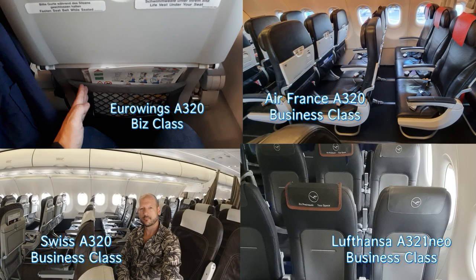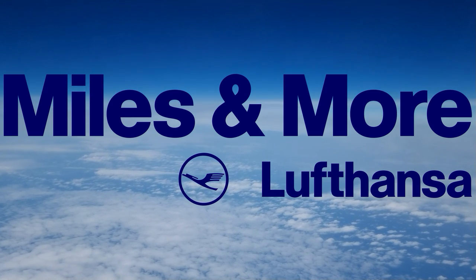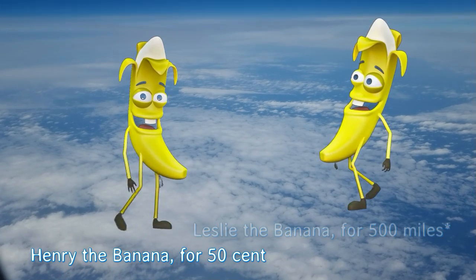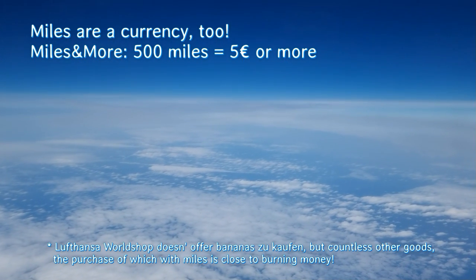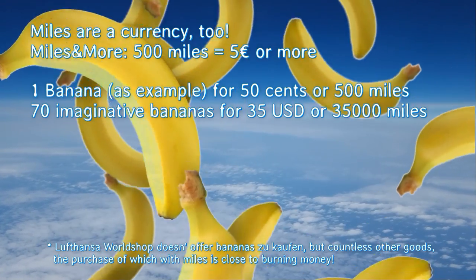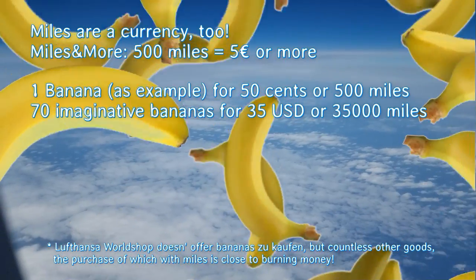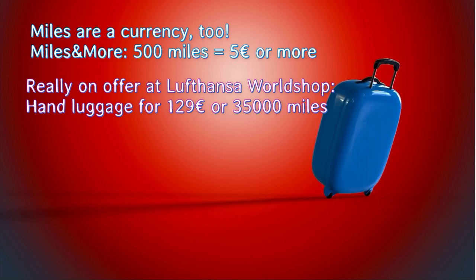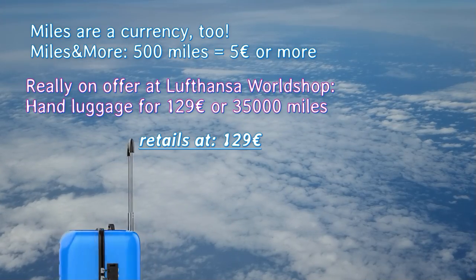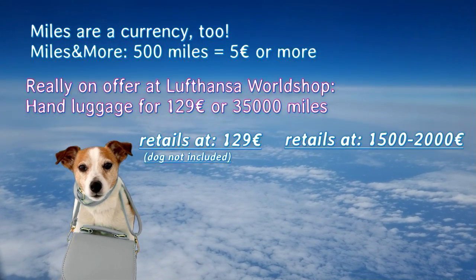Many customers are still using their miles in a disastrous way. Here's a banana for 50 cents — but there's a banana you can get at the Lufthansa World Shop for just 500 miles. Wrong. 500 miles correspond to about $5. 35,000 miles could get you a one-way business class flight from Europe to Kenya worth around $2,000. Or in real life, a suitcase from the Lufthansa World Shop at $130 or 35,000 miles — the same as a one-way business class flight from Europe to Zanzibar. Should you spend 35,000 miles on a $130 bag, or a $2,000 flight?